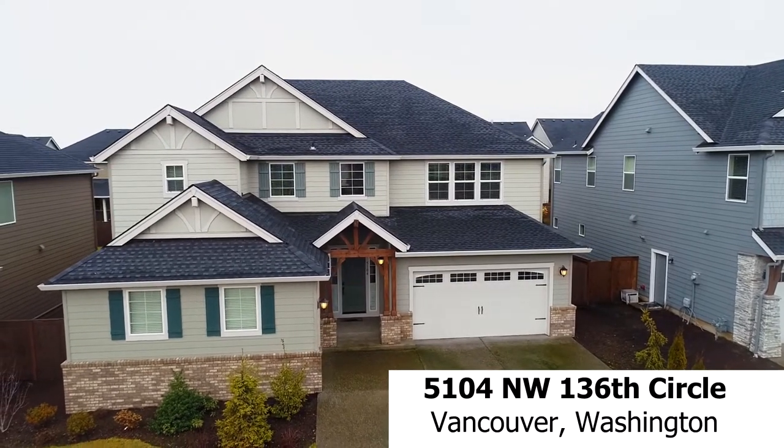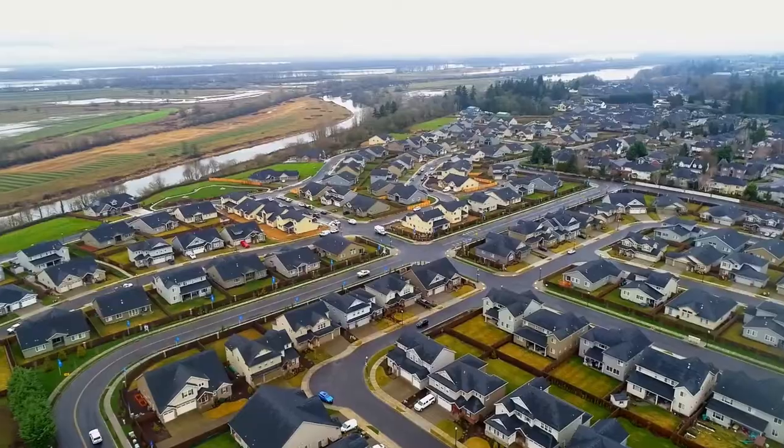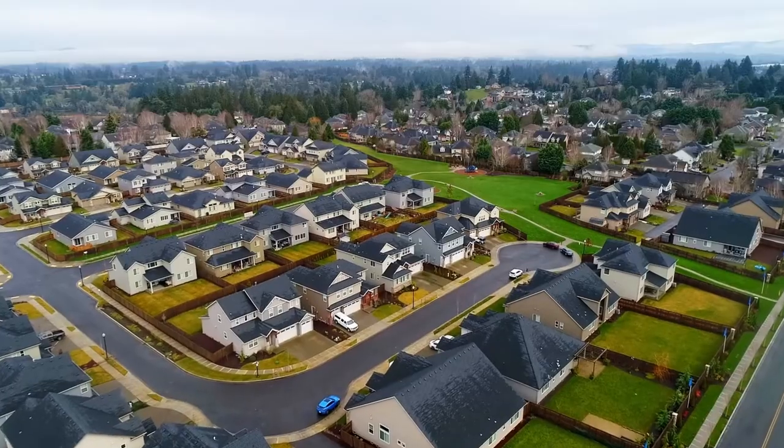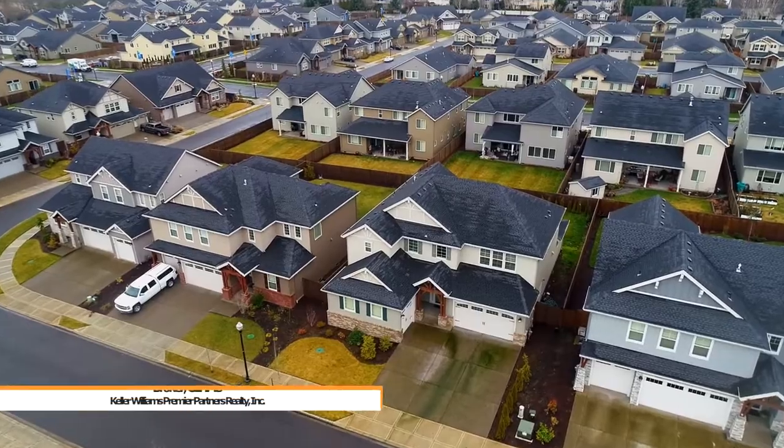Welcome to this gorgeous Lennar next-gen home situated on a quiet cul-de-sac in the charming Herzog Farm community. You'll enjoy access to nearby recreation areas, great schools, a neighborhood park, and it's a short drive to major shopping centers.